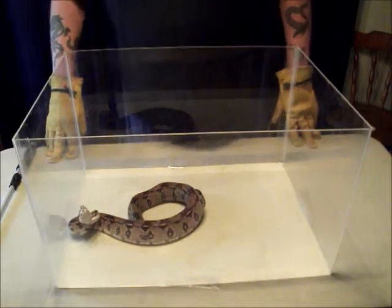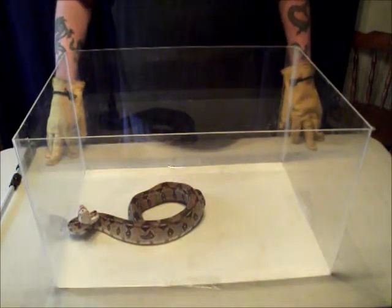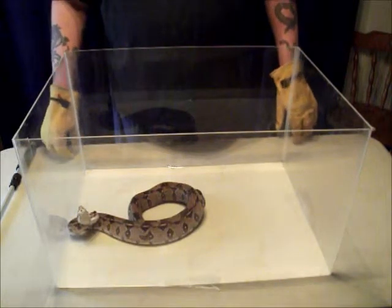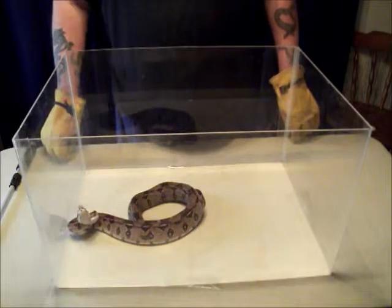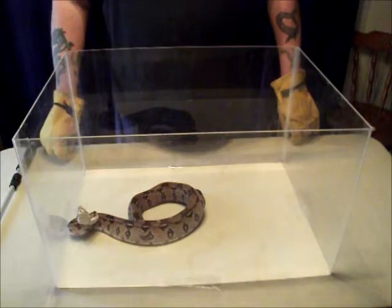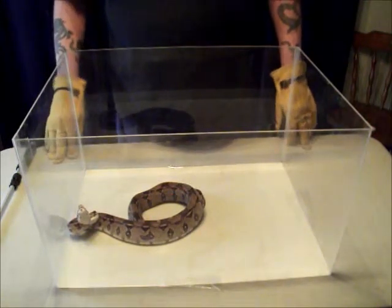It is common for female individuals to exceed 10 feet, particularly in captive-bred species, with lengths exceeding up to 12 feet. The boa constrictor is a heavy-bodied snake, and a large specimen can weigh up to 60 pounds. Females more commonly weigh 22 to 33 pounds, but there have been incidents where they have weighed over 100 pounds.